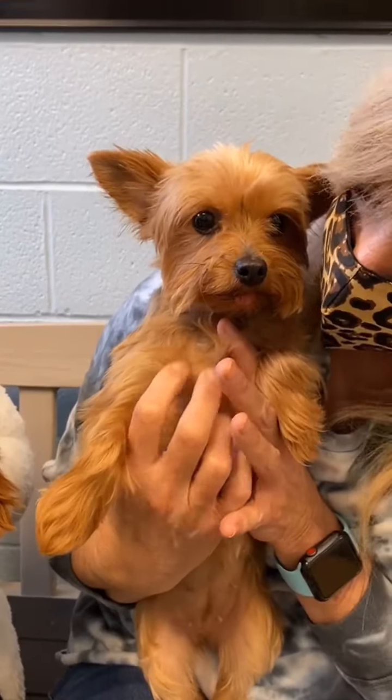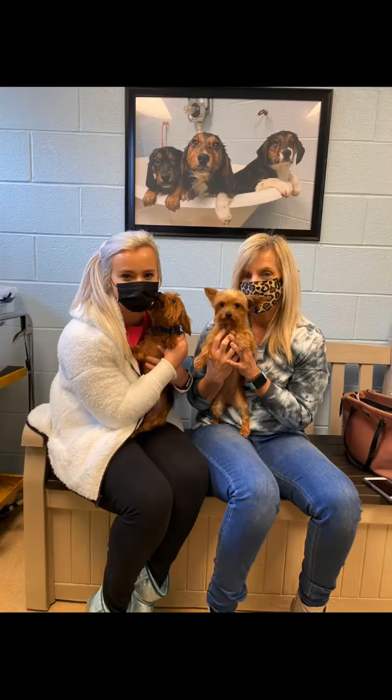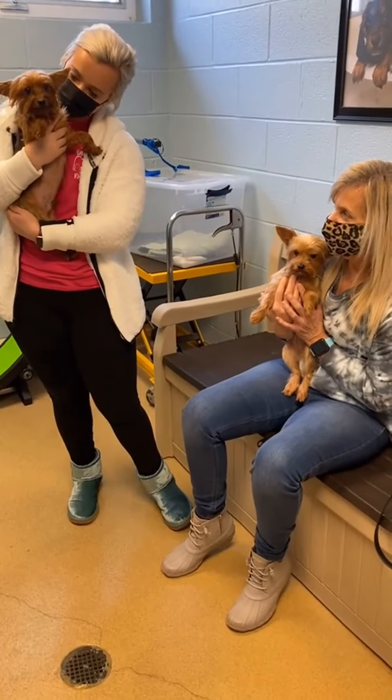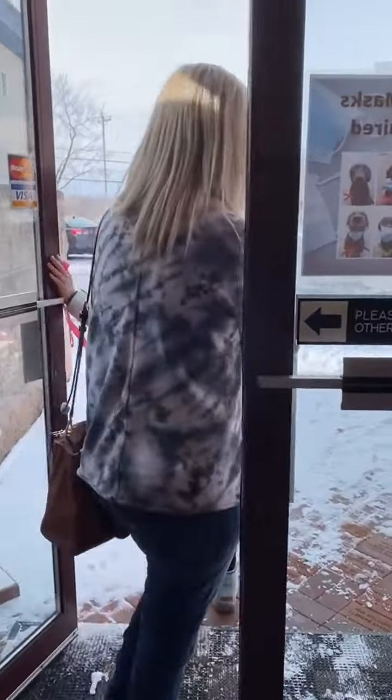This adoption meant a lot to me. This adopter contacted me, explaining she just lost her Yorkie right before her birthday. I could hear it in her voice, the pain she was going through. Thank you for letting my shelter be the one to find not one, but two forever friends.